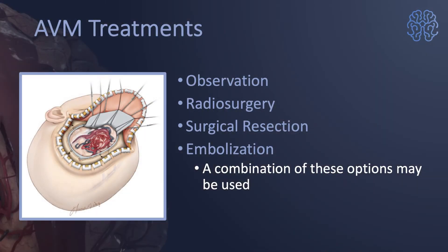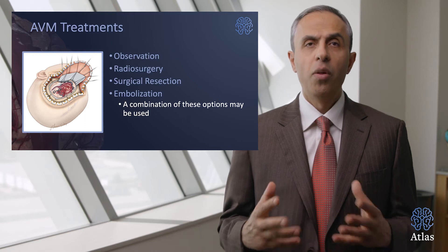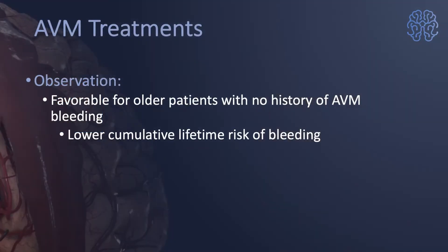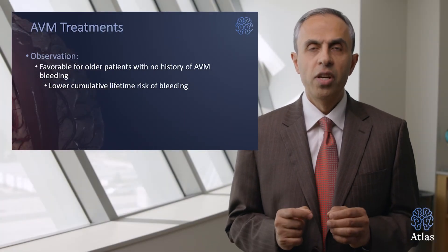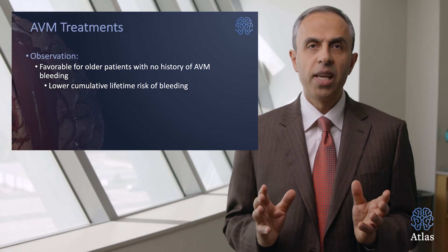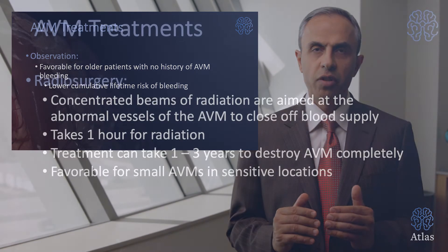What are the treatment options? Number one is observation, number two is radiosurgery, number three is surgical resection, and number four in certain cases is embolization. Sometimes a combination of all the above are used. The option of observation is favorable for older patients with no history of AVM bleeding, or those with a lower cumulative lifetime risk of bleeding.